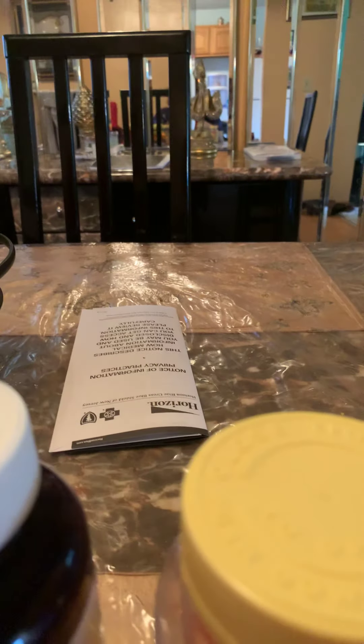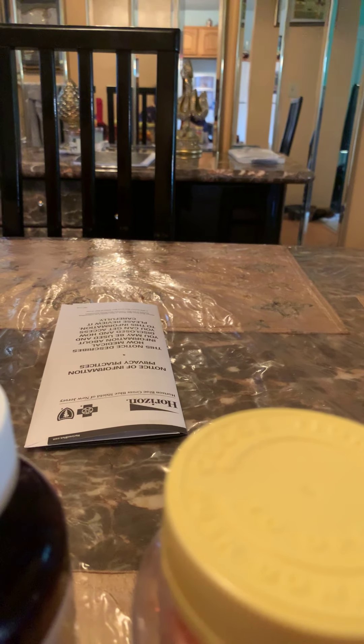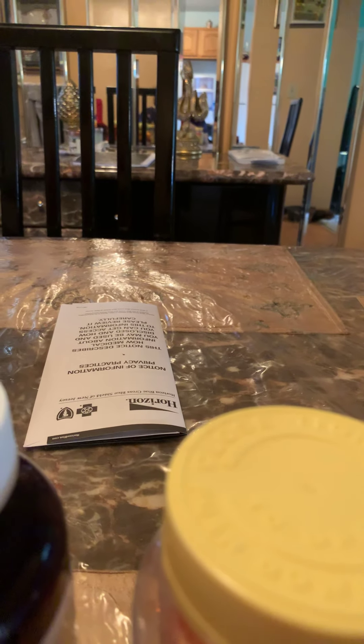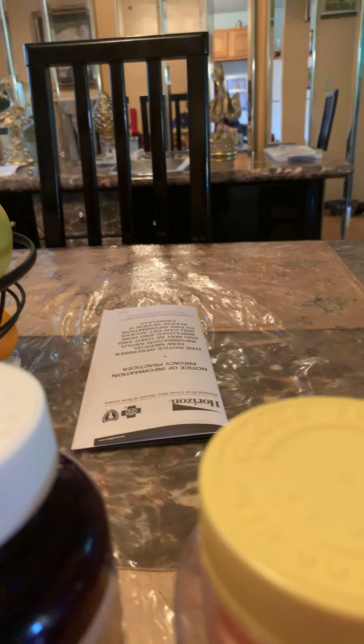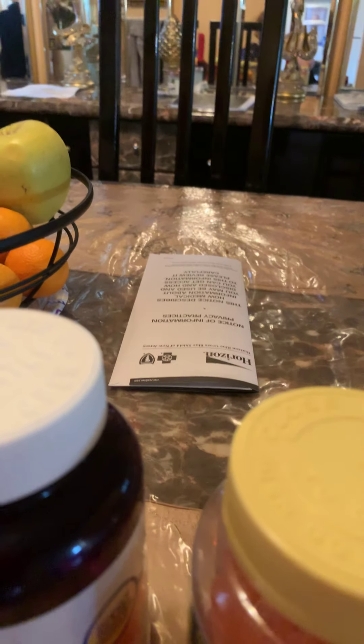I see a big difference in myself when I'm taking these gummies. On the days I don't take them I feel so low and I can't really function. Another thing that helps me is something I have to take daily.